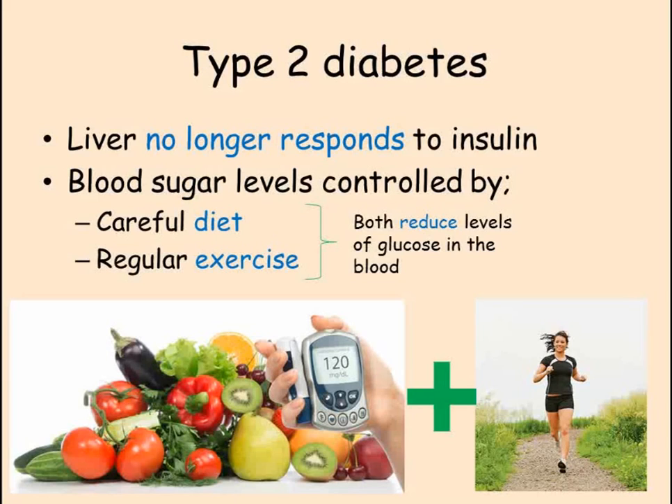Therefore, type 2 diabetics need different strategies to control their blood sugar levels. They do this through careful diet and exercise plans. Exercise lowers blood sugar levels as the glucose is taken in by the muscle cells for respiration. Changes in diet prevent blood sugar levels rising too quickly.